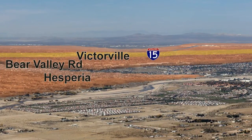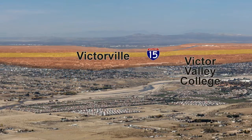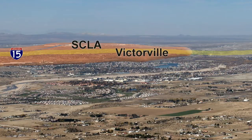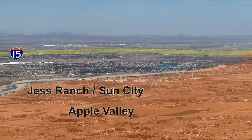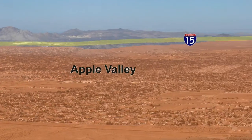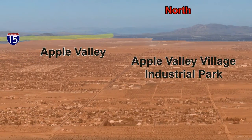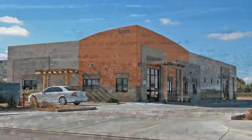Bear Valley Road is the main east-west thoroughfare through the valley and borders Hesperia and Victorville. The Victor Valley Community College is located roughly in the center of the Victor Valley, and SCLA can be seen in the distance. Apple Valley covers the next large area, beginning with the Jess Ranch and Sun City, or Solera, communities. Near what is known as the Village of Apple Valley is another industrial park.